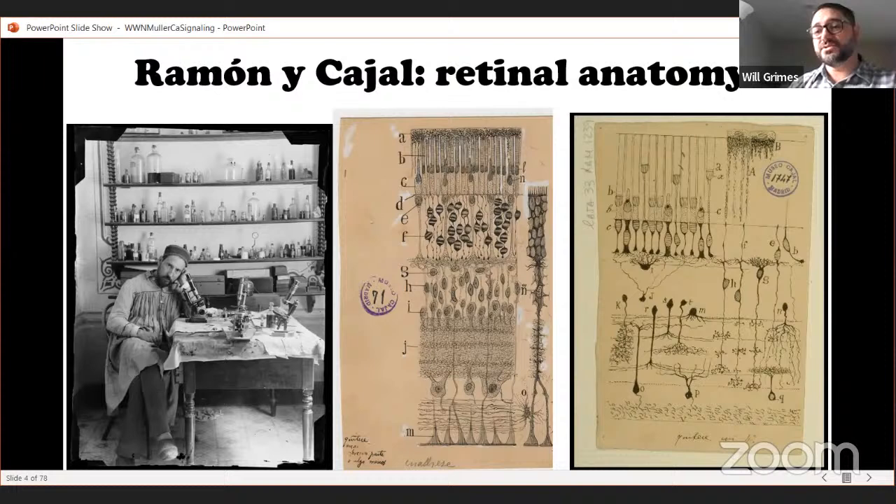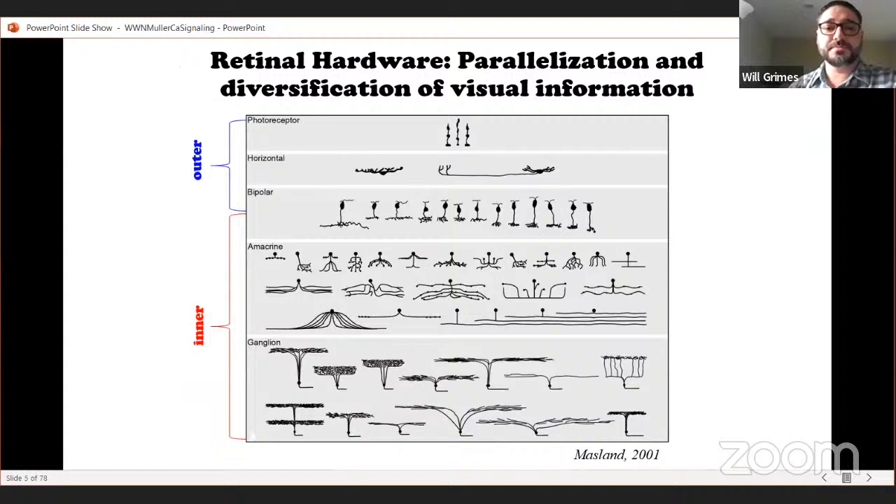Ramon y Cajal used the Golgi technique, which allowed him to label the dendrites of individual neurons, revealing much greater diversity in cell morphology. At this point we know most neurons present in the eye — these are the retinal hardware. In the mouse retina, at the top you can see three types of photoreceptors: UV and green cones, and rod photoreceptors. The mouse retina has only three photoreceptor types and they have dichromatic vision.